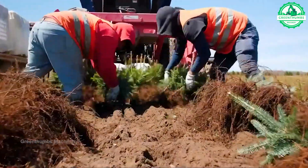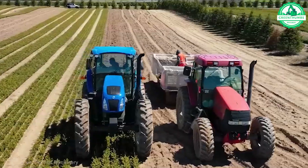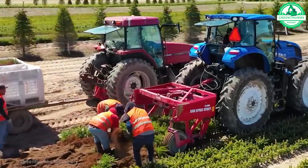Transplanting a young pine tree represents a vision of nurturing a clean and green future. It symbolizes our commitment to preserving the environment and creating a healthier planet for future generations.